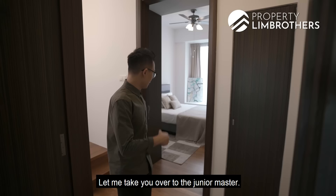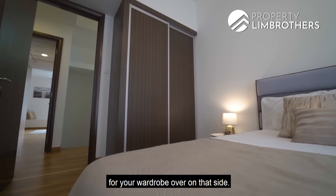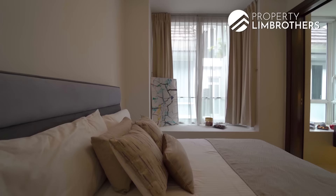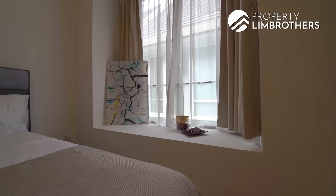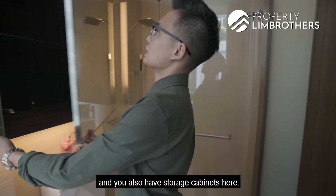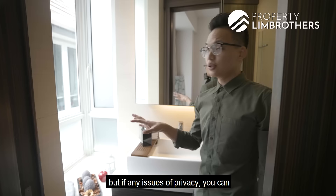The junior master is relatively spacious — currently a queen size bed, but a king size bed would still leave room for a wardrobe. There's a bay window area on one side. The junior master bathroom has a glass-enclosed shower with rain shower and handheld, large storage cabinets above and below the sink, and plenty of natural light. Blinds are already installed, or you can frost the glass for permanent privacy.